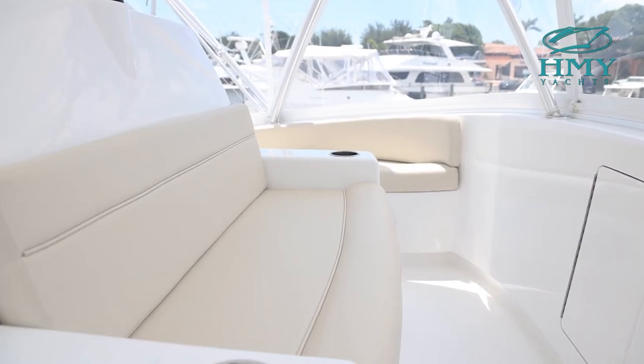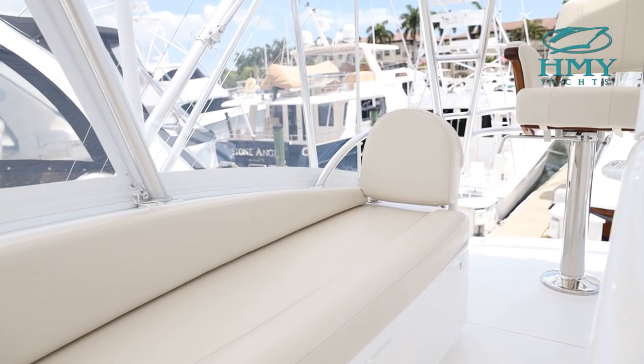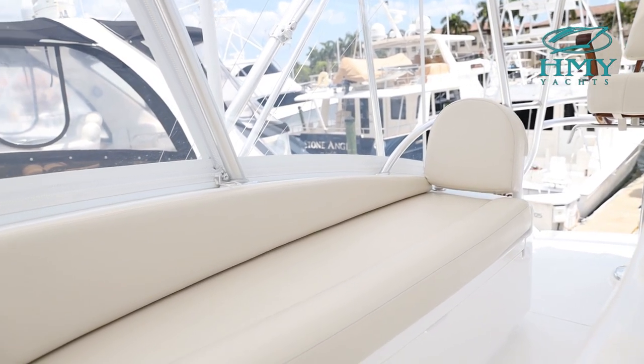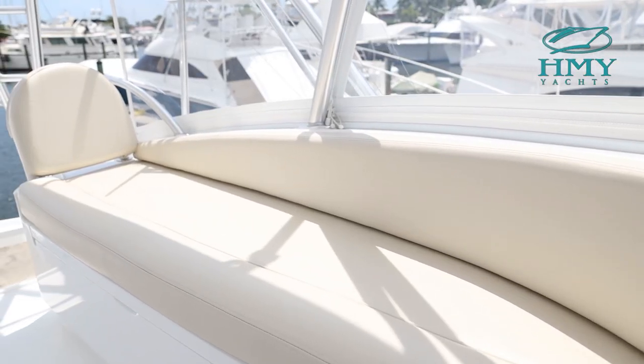Moving forward on the flybridge is a bench seat in front of the console. On the port and starboard side there are bench seats with a backrest and decent storage compartments below these two areas.